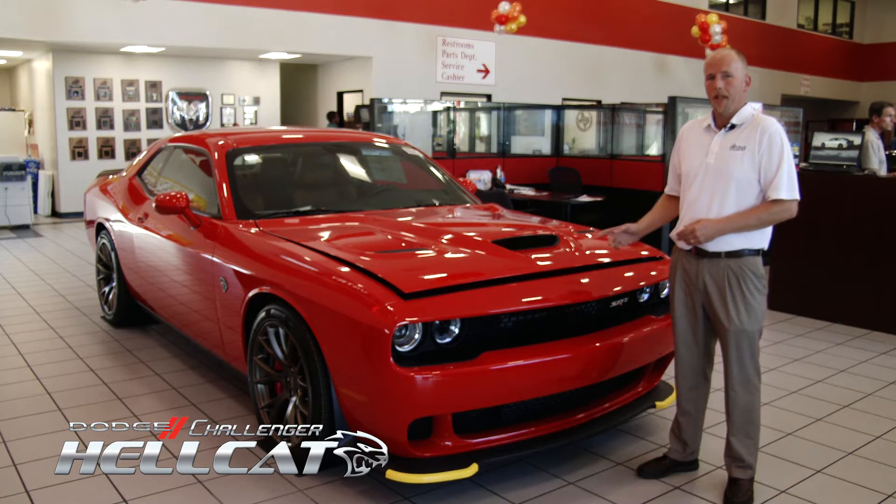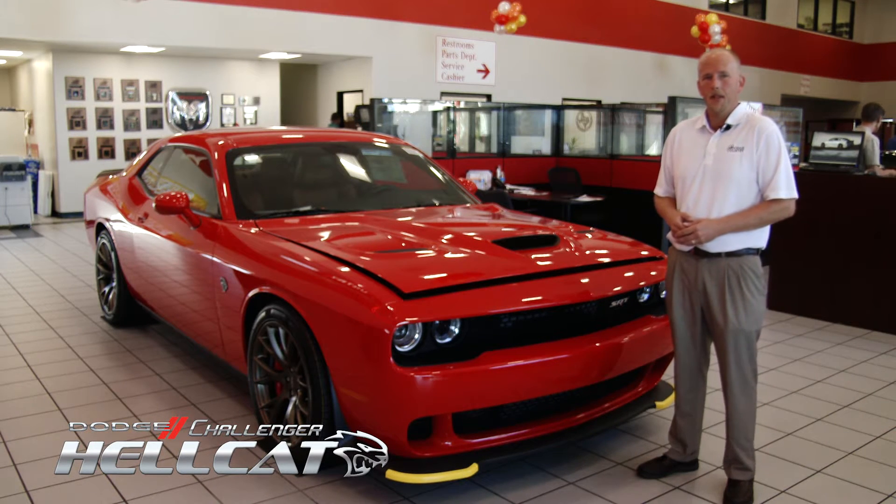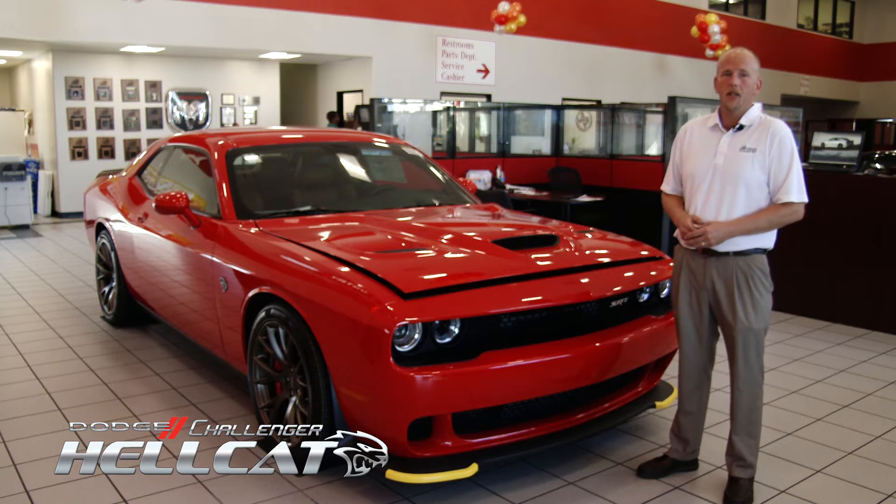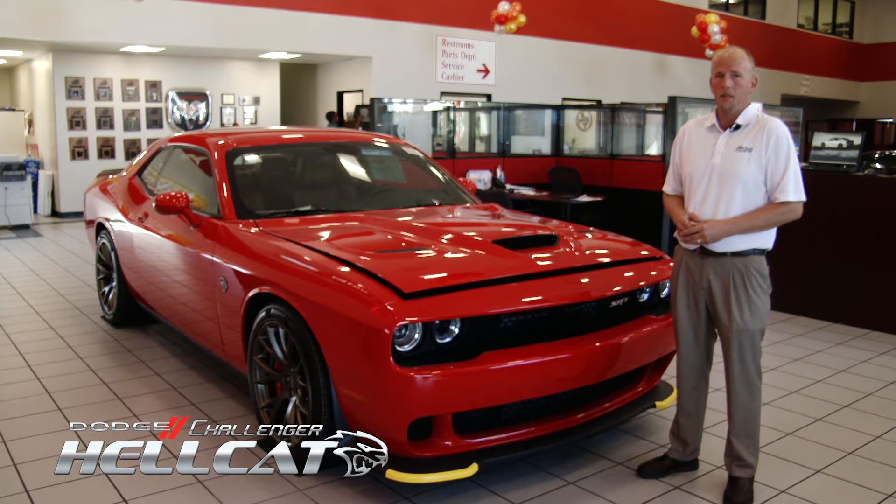This is Jeremy at Dodge Country and I'm going to introduce you to the 2015 Challenger Hellcat that we just got in. This is a very unique vehicle and there's only a few left in production.